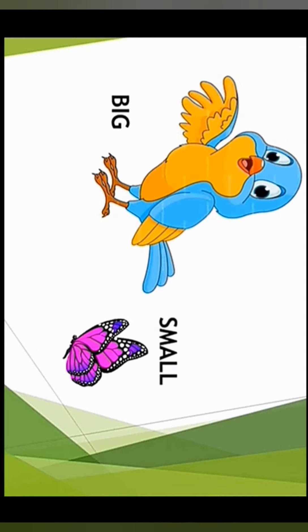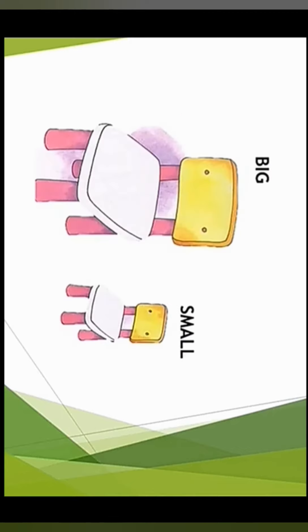Next we have a bird and a butterfly. Which is the big one? The bird is big and the butterfly is small.